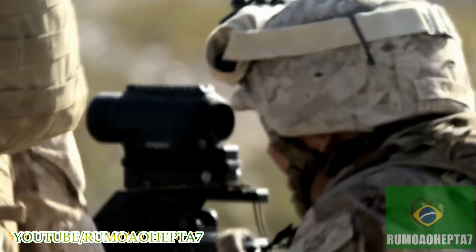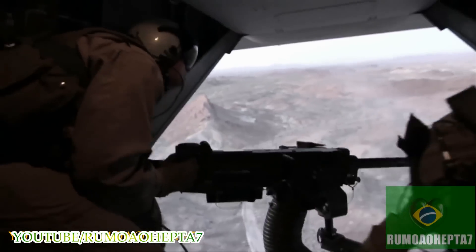This is the Browning M2 50 caliber machine gun. It's an awesome weapon system and you can go just about anywhere with this heavy machine gun and do whatever you need to do.